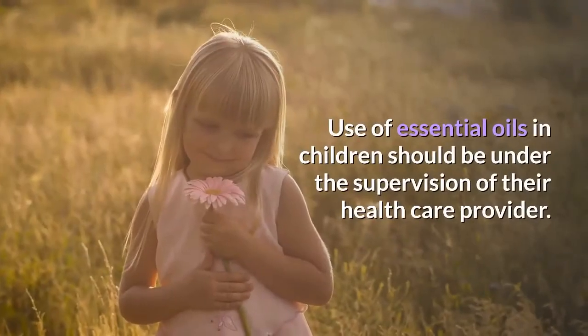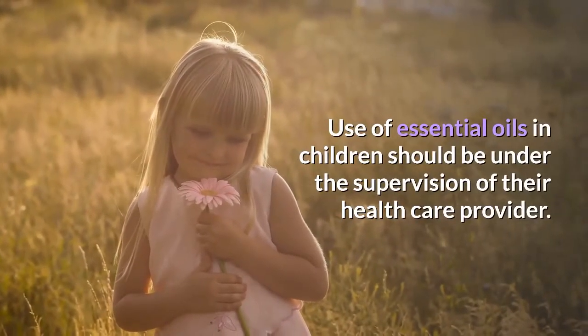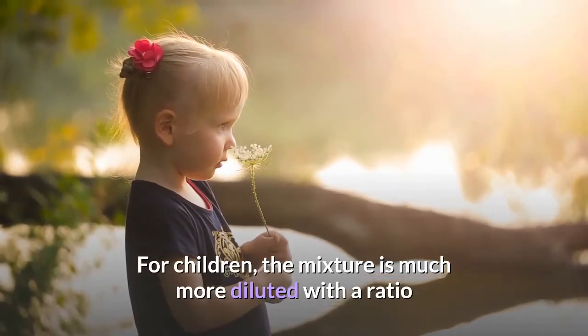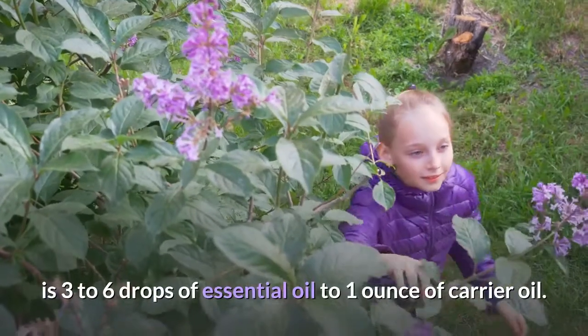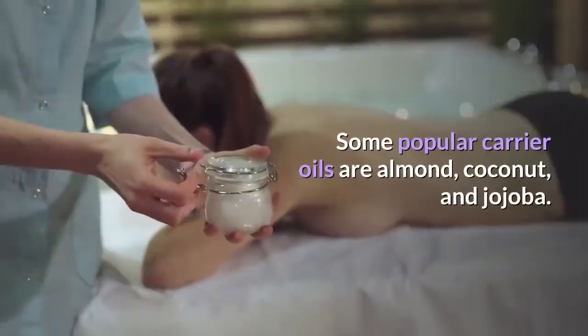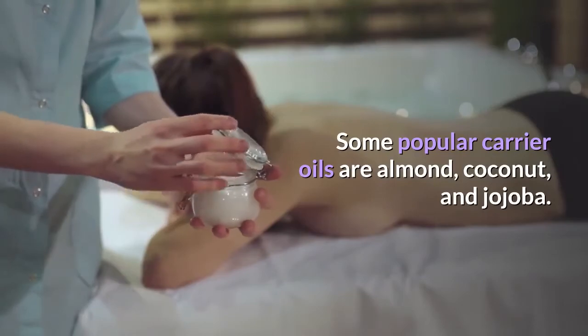Use of essential oils in children should be under the supervision of their healthcare provider. For children, the mixture is much more diluted, with a ratio of 3 to 6 drops of essential oil to 1 ounce of carrier oil. Some popular carrier oils are almond, coconut, and jojoba.